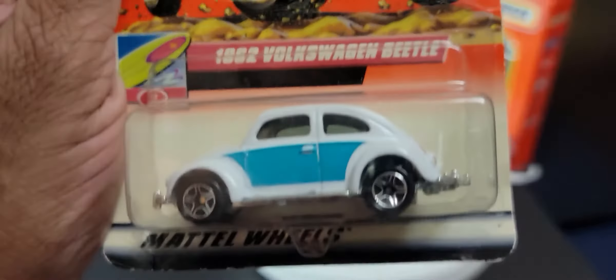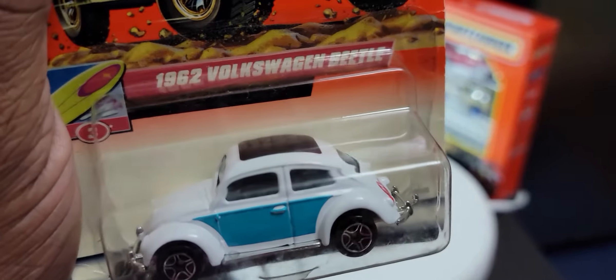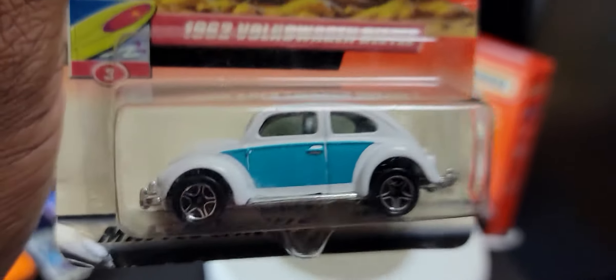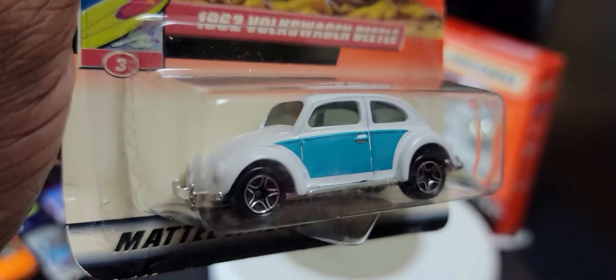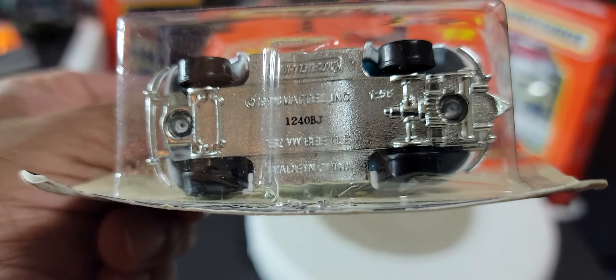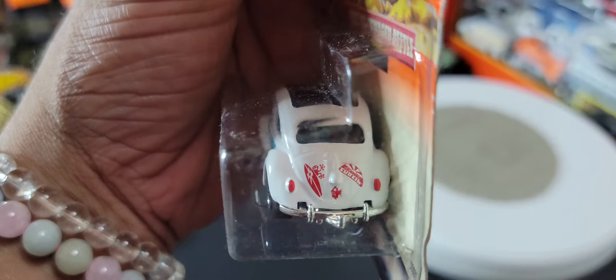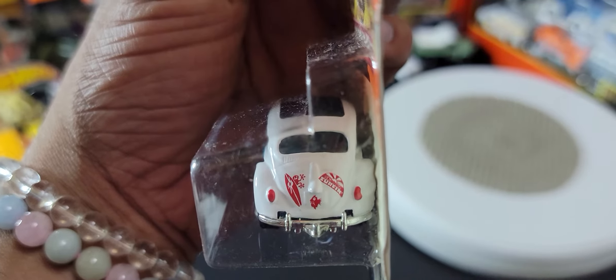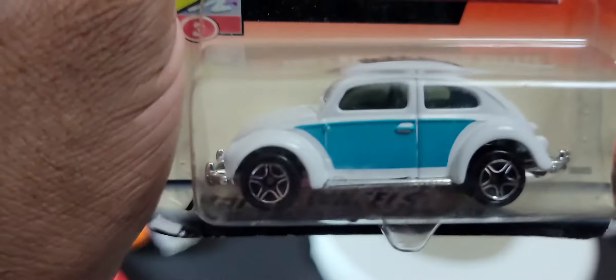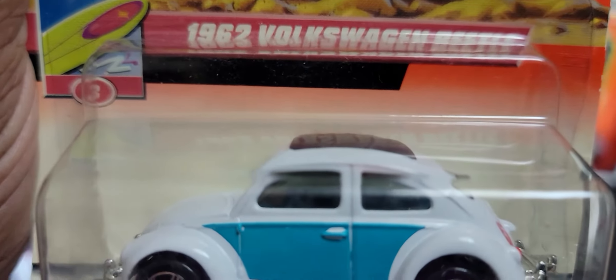First of all we have a 1962 Volkswagen Beetle. It's quite a nice casting — chrome bumper and back, as you can see. It's got some insignia at the back there; I didn't even notice that. I think it says something like 'surfing,' I'm not entirely sure. It does seem to have an interior but it's really, really hard to tell.